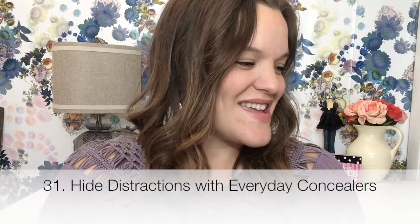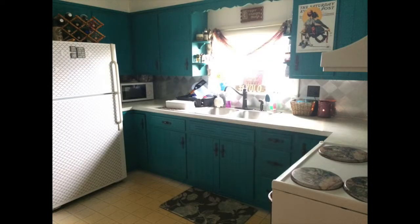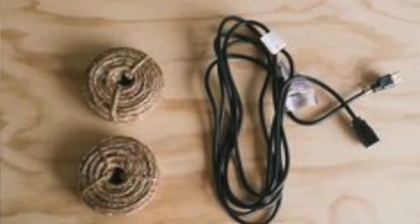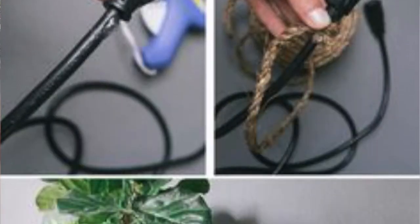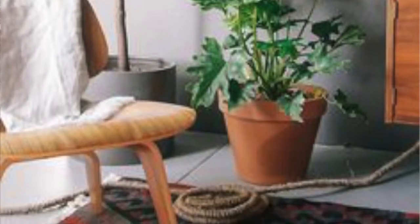Tip number 31 is hide distractions with everyday concealers. I did this with my kitchen cabinets — I painted the very tops of them white so that the color wasn't so overwhelming, and then I painted the actual cabinet parts teal with chalk paint. They've held up really well, and I will link to that video down below. I also found a really cool creative concealment for TV cords: you take all your cords, put them together with zip ties, and then wrap them up with rope.